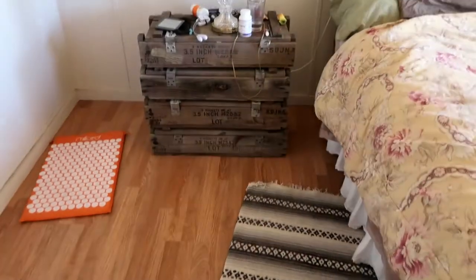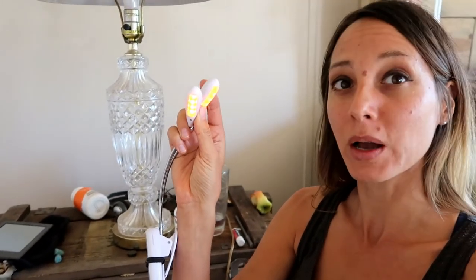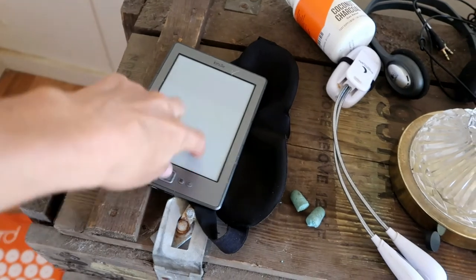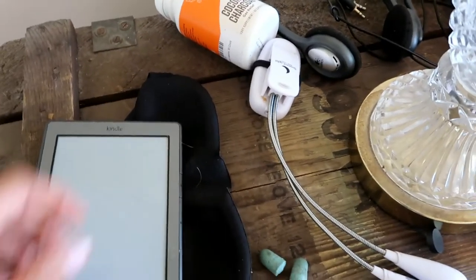Bedroom — of course you've seen this in videos. My nightstand's made of rocket boxes. On it is the amber book light. If you're into biohacking, you know about preserving your melatonin at night by using amber colored lights instead of blue-spectrum lights — even incandescent bulbs still have more blue that confuses your body about the time of day. Mask and earplugs — good stuff for a super sensitive human. Kindle Paperwhite, which has no colors and is better for eyes and electromagnetic sensitivity.